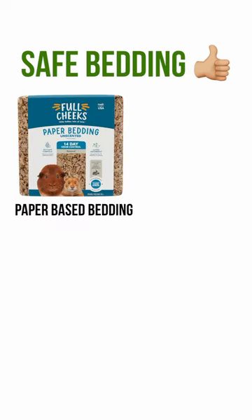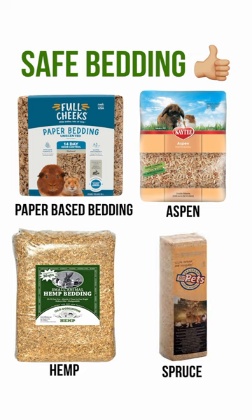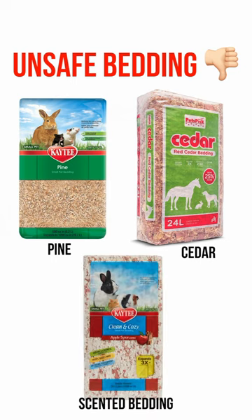Safe bedding includes paper-based bedding, aspen, hemp, or spruce shavings. Beddings you'll want to avoid include pine and cedar shavings, as well as any scented beddings.